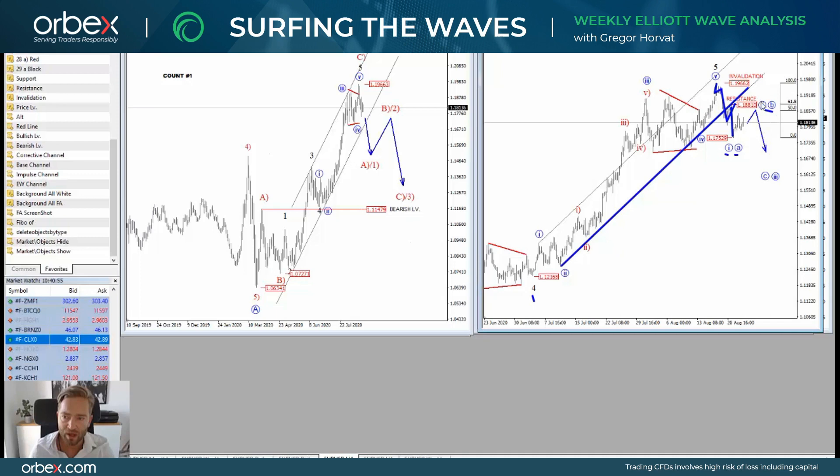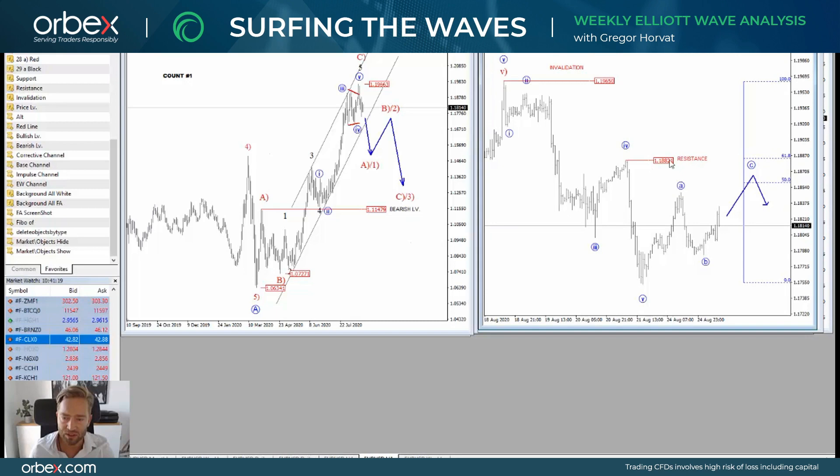We are now in a corrective rise for wave 2 or wave B, and you could face a reversal back to the downside in the next few sessions. The ideal resistance for the sell-off would definitely be at this former wave 4 around the 1.1880 level.